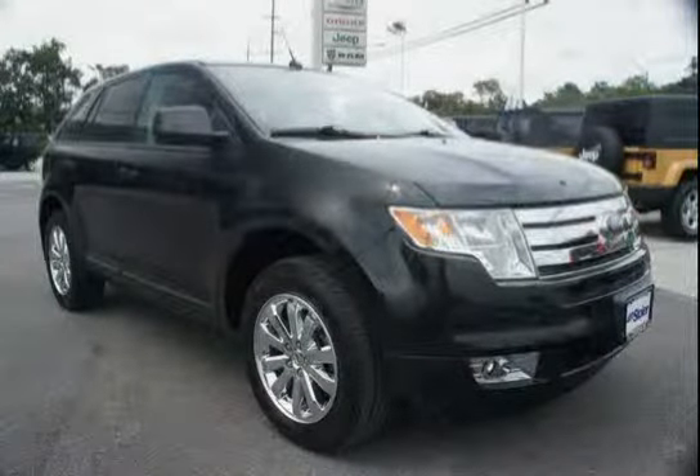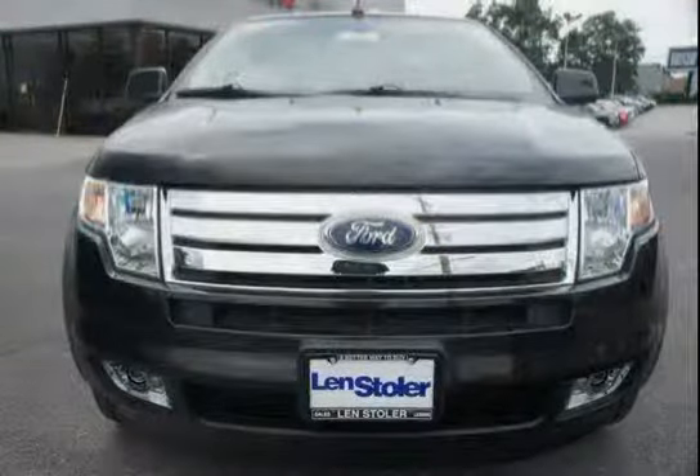The low mileage of 0 miles makes this Edge an easy choice for you.